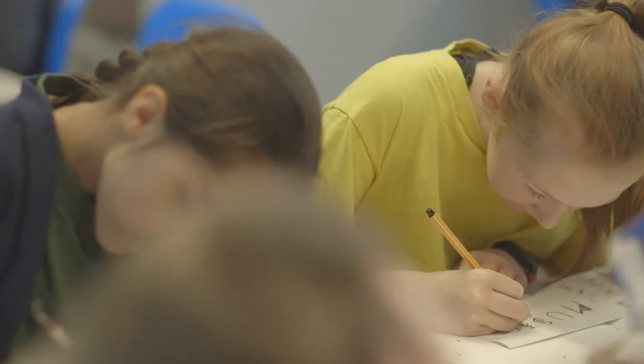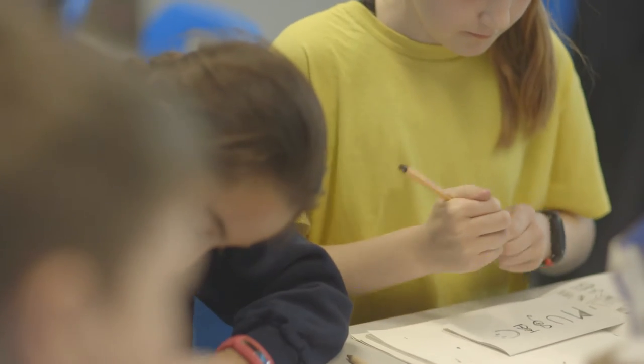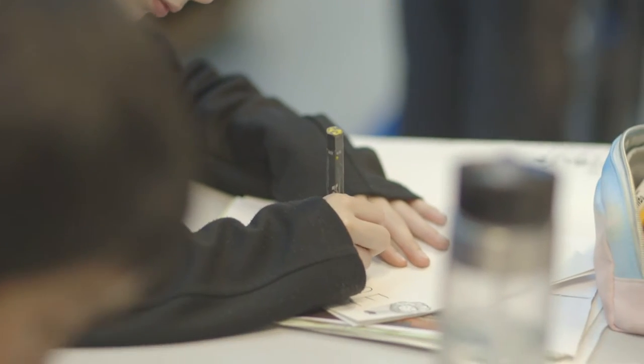We commissioned a youth consultation with Sound Connections and we had nearly a thousand responses — a survey and some focus groups across Bexley. We discovered that nearly two-thirds of our responses revealed that they didn't know where arts and culture and creativity happened in Bexley.